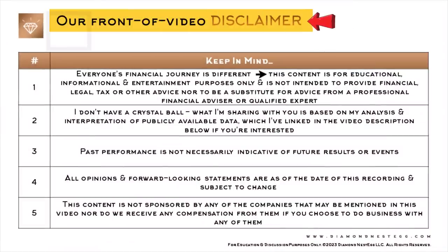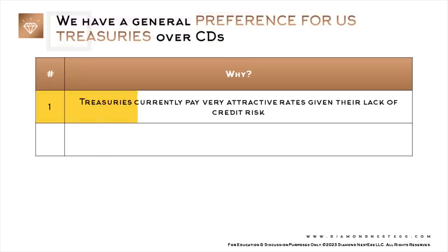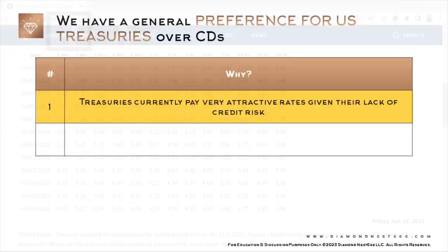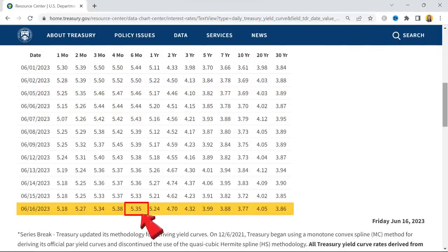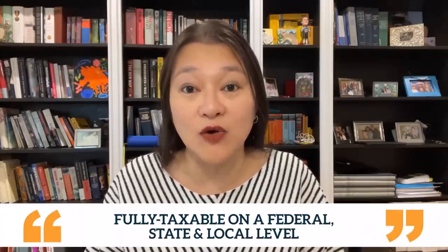Here's our front-of-video disclaimer — for a detailed disclaimer, please refer to the end of this video. Most of you know that we have a general preference for U.S. Treasuries over CDs because, one, Treasuries currently pay very attractive rates given their lack of credit risk. Two, the interest earned on Treasuries is exempt from state and local income taxes, unlike the interest earned on CDs, which are fully taxable on a federal, state, and local level. But we live in an area with very high state and local income taxes, so you may have a different perspective depending on where you live.